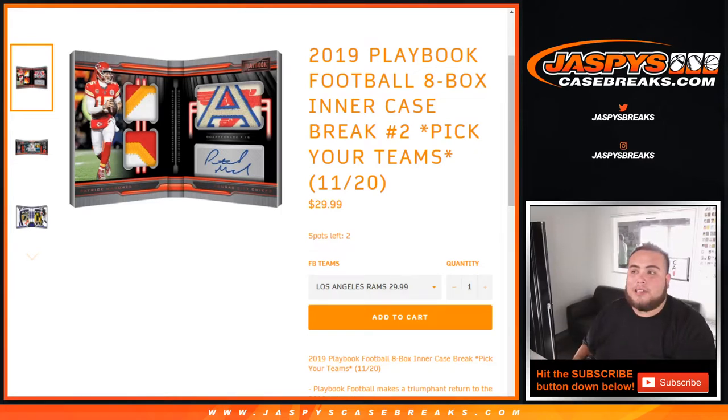What's up everybody, Jason here for JaspysCaseBreaks.com, doing 2019 Panini Playbook Football. It's an 8-box case break. Pick your team, number 2. Brand new release.